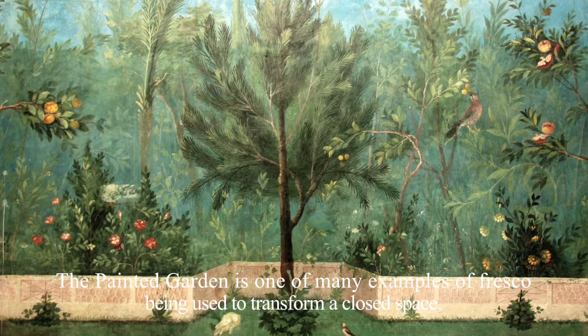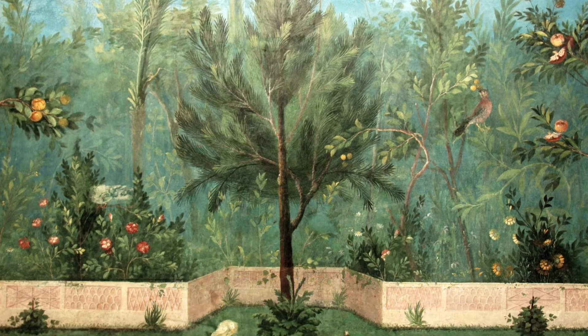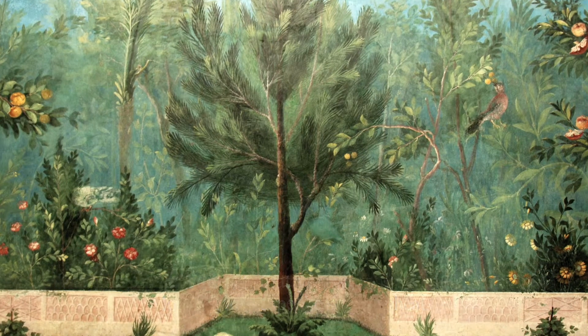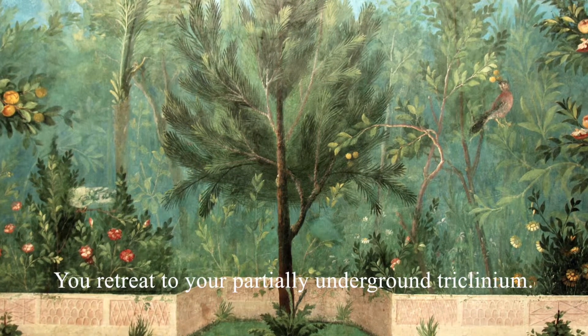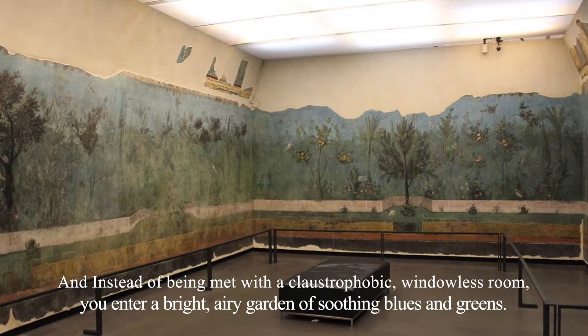The painted garden is one of many examples of fresco being used to transform a closed space. Imagine for a moment that you were an ancient Roman looking to escape that summer heat. You retreat to your partially underground triclinium, and instead of being met with a claustrophobic, windowless room...